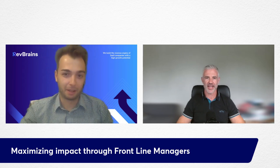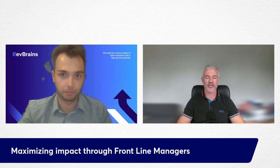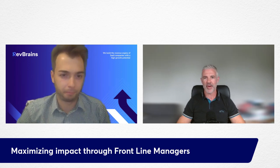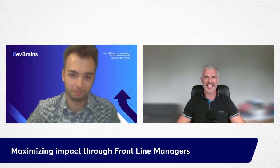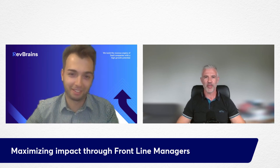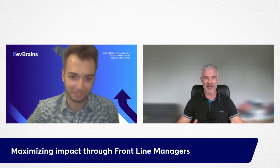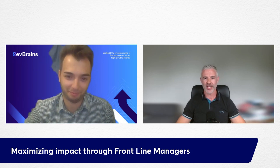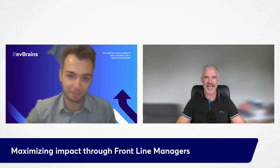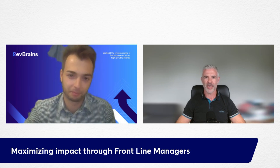Currently at Winning by Design, I'm looking after the training side of the house while also supporting customers from scoping to advisory services, helping them achieve impact and the enablement deliverables they're trying to accomplish. I've been in enablement for about 10 years. I started off in selling, then moved into enablement — I saw the opportunity to affect more people with enablement than just myself selling to a handful of customers.